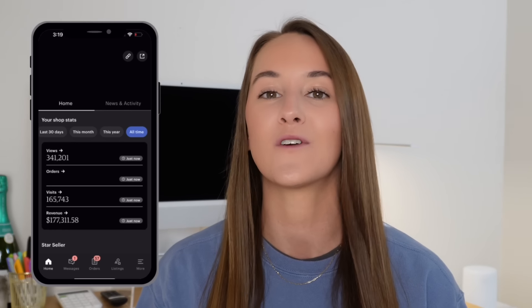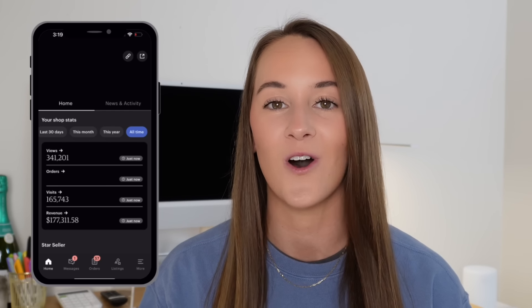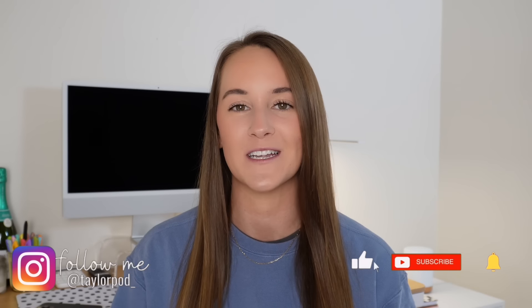If you're new to my channel, hello, my name is Taylor. On my channel, I share my experience with Etsy and print-on-demand as somebody who has sold over $175,000 on the platform, as well as helpful tutorials, tips, and tricks to help further your print-on-demand journey. If any of that interests you, I would love for you to hit the subscribe button below so you don't miss out on any future videos like this.